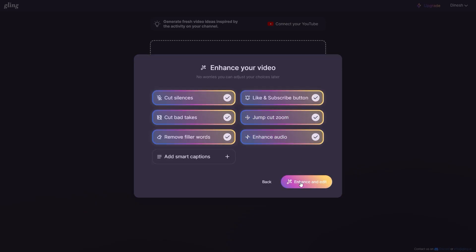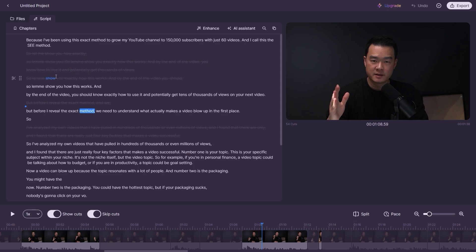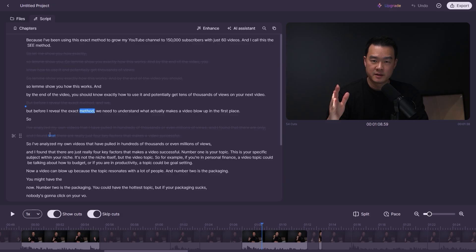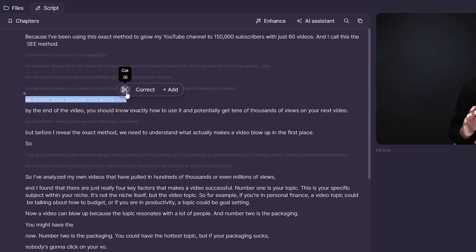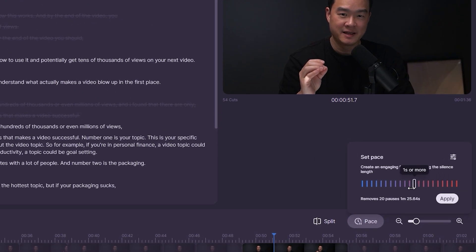Within seconds, the AI cleans up my video. My favorite feature is that when I repeat a sentence multiple times, Gling recognizes the pattern and keeps only the best take — it knows which version sounds most natural. Another feature I love is the ability to edit on the transcript itself, which is a lot easier than editing on the timeline. If I don't like something I said, I just highlight it, cross it out, and it's removed from my video.